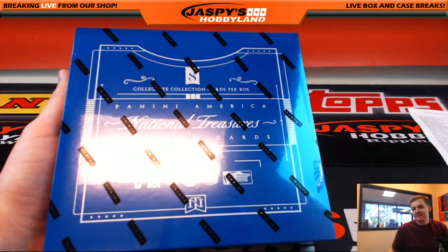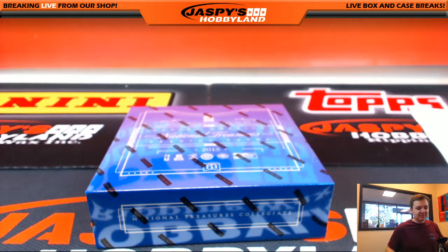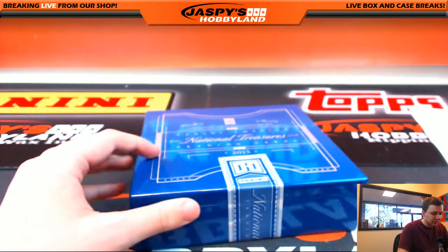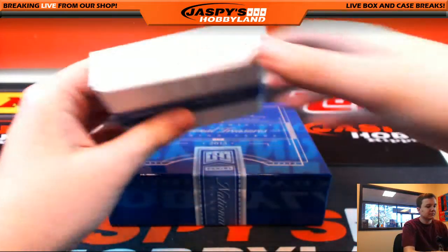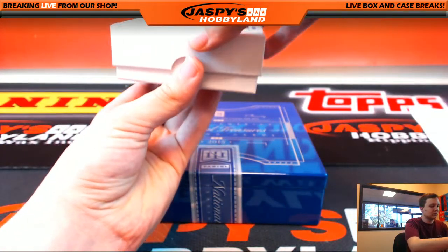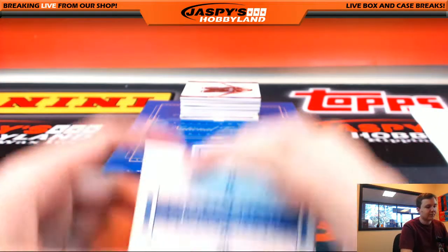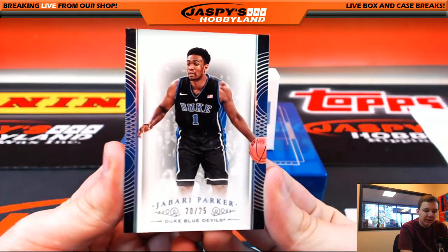Get it going — no trades right, no one's doing any deals or private message deals. We got a blue box in this one. So the first one of the break — nice one. Duke Blue Devils, number 20 out of 25, we got Jabari Parker for the letter P, going out to Nancy.